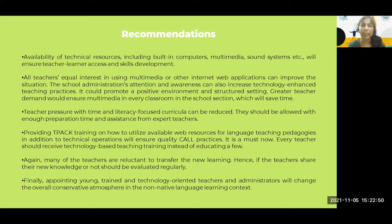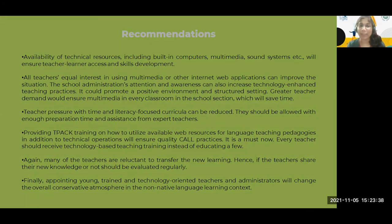Participants have specific suggestions to develop the situation: availability of technical resources, raising teachers' interest and motivation through training, creating positive environment, supporting logistics, and reducing time and literacy pressures. They need deep TPACK training to understand how to use technology effectively in English language pedagogy. Many teachers are reluctant to transfer new learning — so training transfer should be motivated. They have training and resources but are not using them, so monitoring is needed. Finally, they suggest appointing young, trained, and technology-oriented teachers and administrators to change the overall conservative atmosphere.